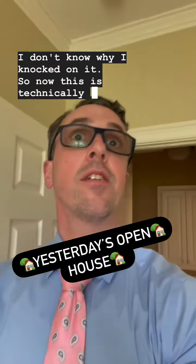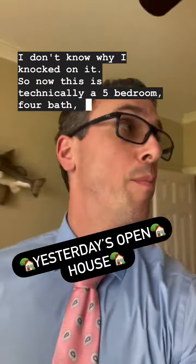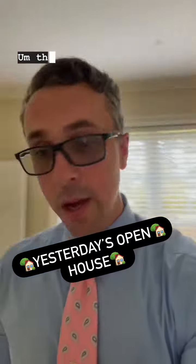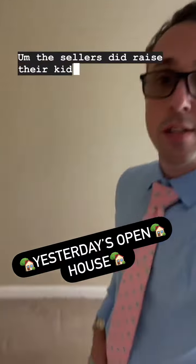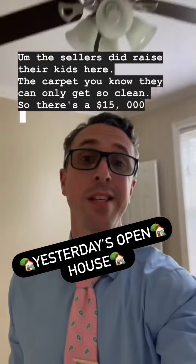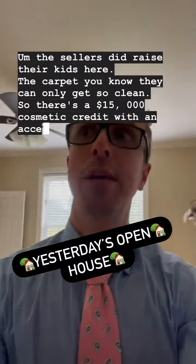Now, this is technically a five-bedroom, four-bedroom, but could easily be considered a six-bedroom. The sellers did raise their kids here. The carpets can only get so clean, so there's a $15,000 cosmetic credit, which is included with an acceptable offer.